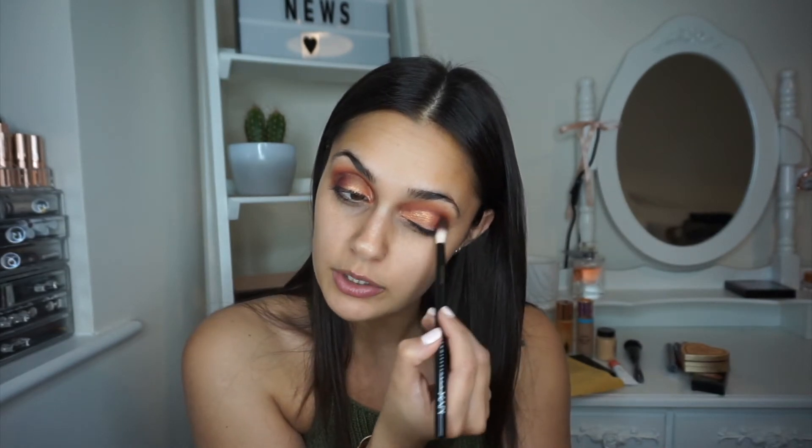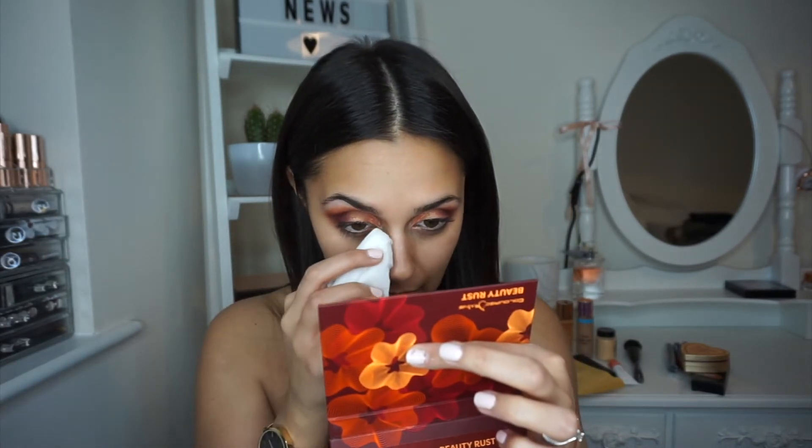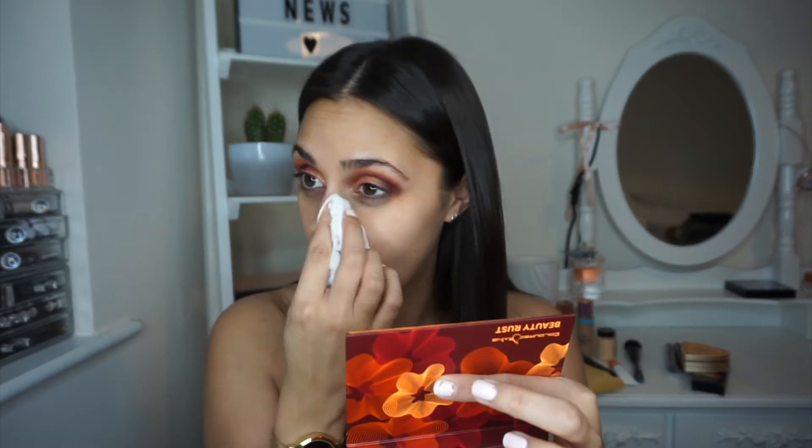That's much better — now it's more intense there and lighter in the inner corner. I just don't like it all the way across my lid. This palette is so beautiful, I think it cost me £28. It was a limited edition palette but I'll link it below if I can find it. I'm going to take a makeup wipe and just wipe any excess that's fallen off my face.